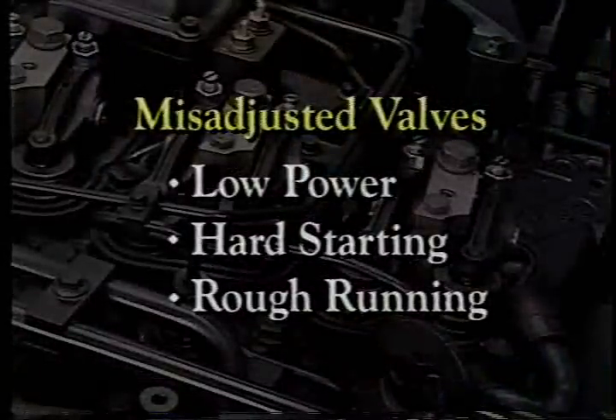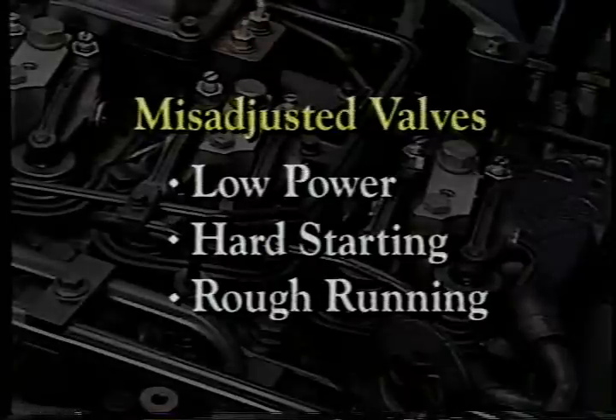In addition to low power, valves that are out of adjustment can cause harsh starting or rough running. Keep in mind, we're talking about valves that are significantly out of adjustment, not merely a couple of thousandths.